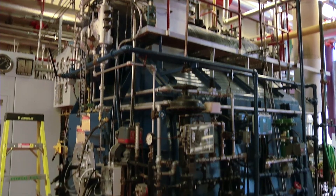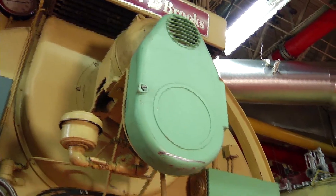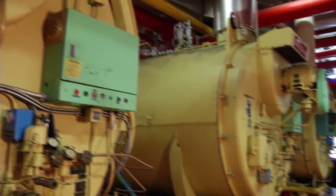It's housed in the Central British Columbia Boilers Building and features three steam boilers, each of which has a very specific purpose and delivers steam to a combination of different distribution headers. It's also home to the Institute's hot water heating system.